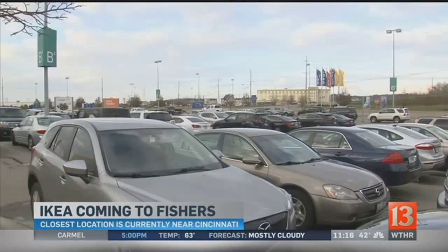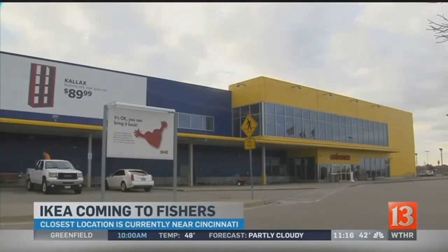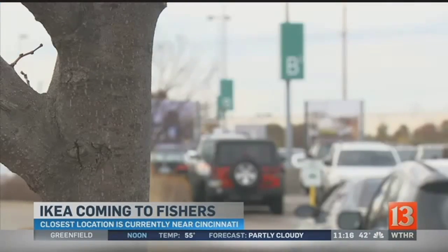The first impact is travel for shoppers. Right now, going to IKEA is a day trip — two hours, 100 miles. You can tell this place is popular with Hoosiers by the plates in the parking lot.